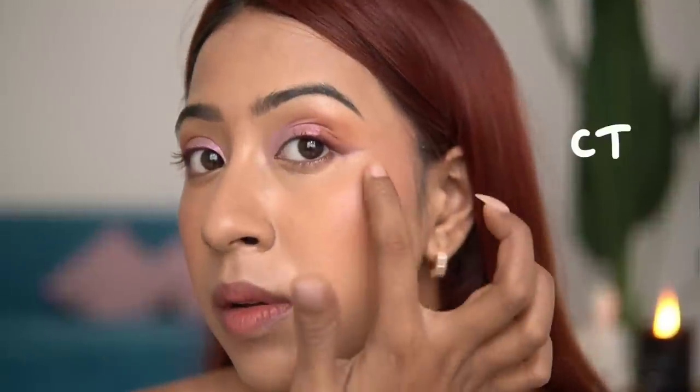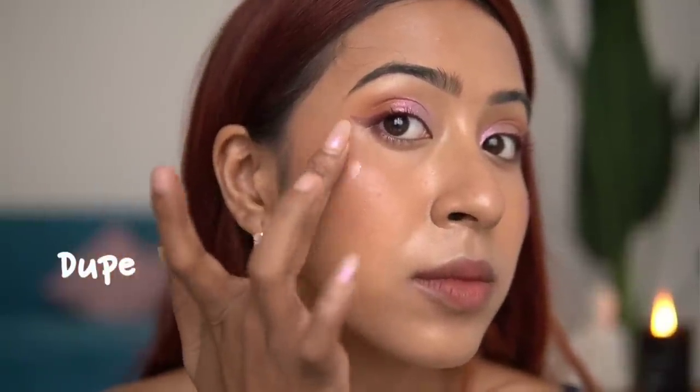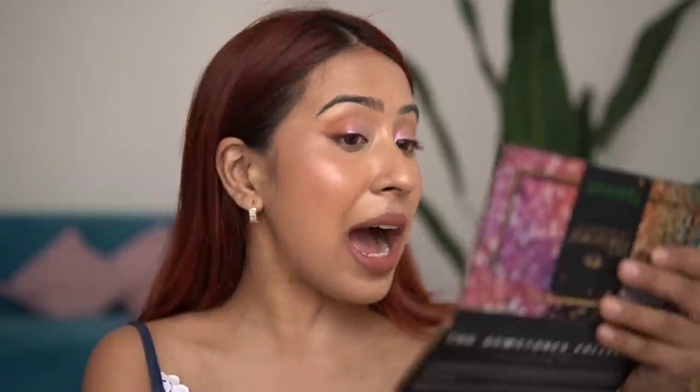Then I found the Makeup Revolution Super Dewy Liquid Highlight in the shade Pink Lights — it's exactly the same product in different packaging, and that is literally the only difference. Makeup Revolution nailed the formulation. The shade, the pinky reflect, blends out beautifully — spot-on identical to Pink Gasm. You are missing out if you don't try the Makeup Revolution version.